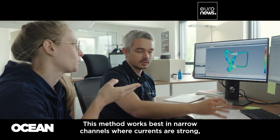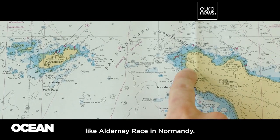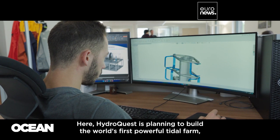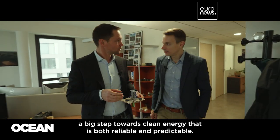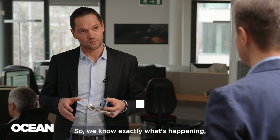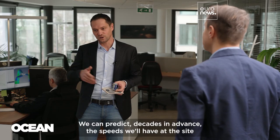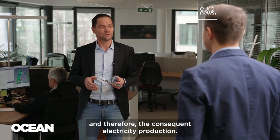This method works best in narrow channels where currents are strong, like Alderney Race in Normandy. HydroQuest is planning to build the world's first powerful tidal farm — a big step towards clean energy that is both reliable and predictable. We model the movements of the moon and gravitational effects with the deformation of the waves, so we know exactly what's happening. By knowing the area and the shape of the ground, we can predict the speeds on site and therefore the production of electricity.